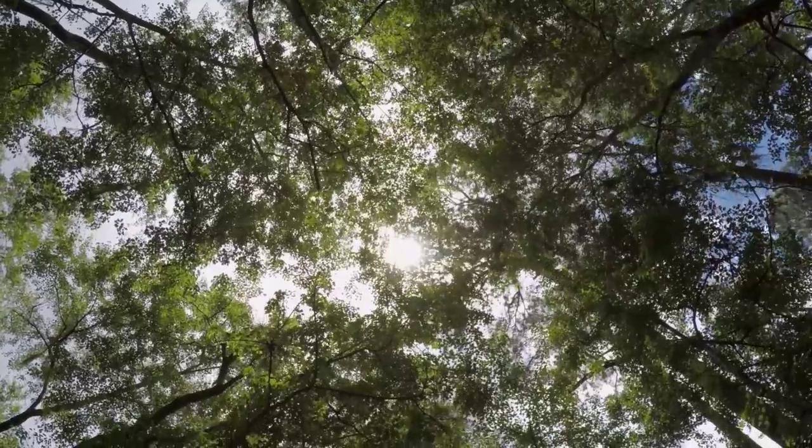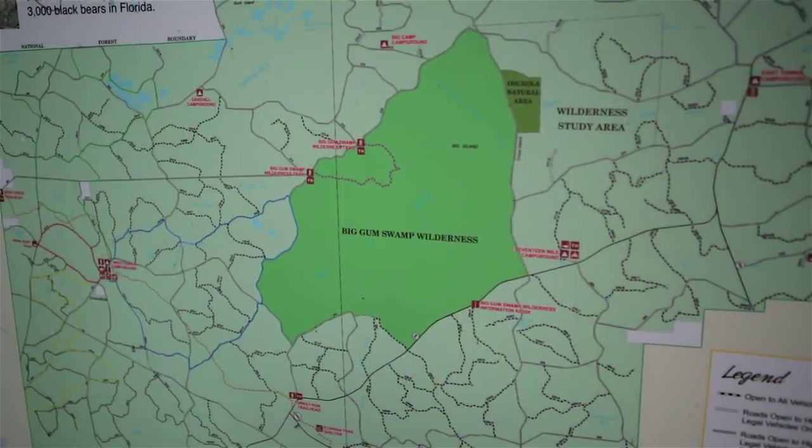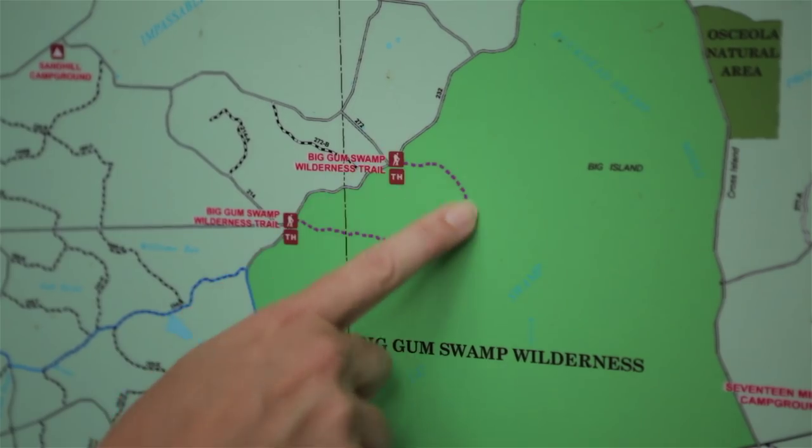Trails that lead to the most solitary spots like the federally protected Big Gum Swamp Wilderness area. Gum Swamp Wilderness is a very secluded area so you hike in. We have a six mile well-marked hiking trail.